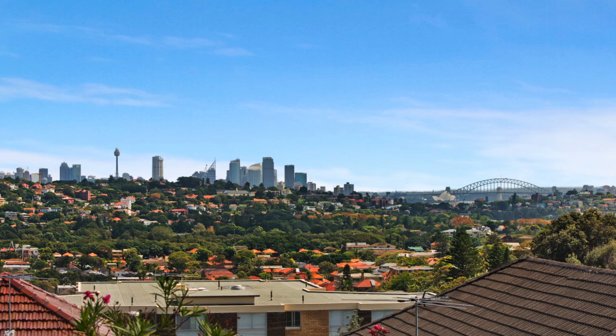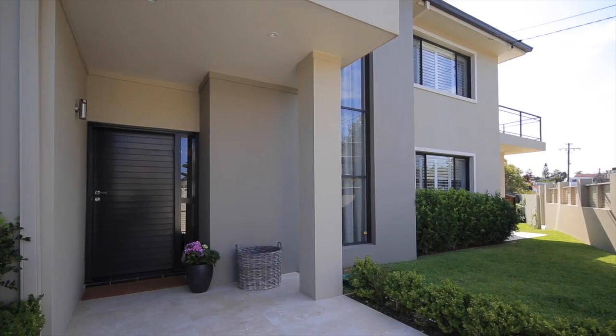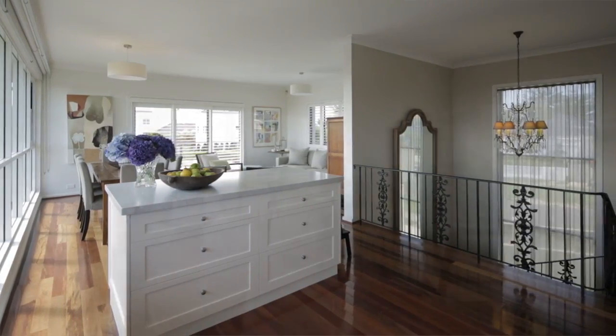Situated only seconds to Sydney's iconic North Bondi Beach, yet overlooking Sydney Harbour and beyond, is this state-of-the-art 4-5 bedroom family designer home. Welcome to 5 Wentworth Street, Dover Heights.